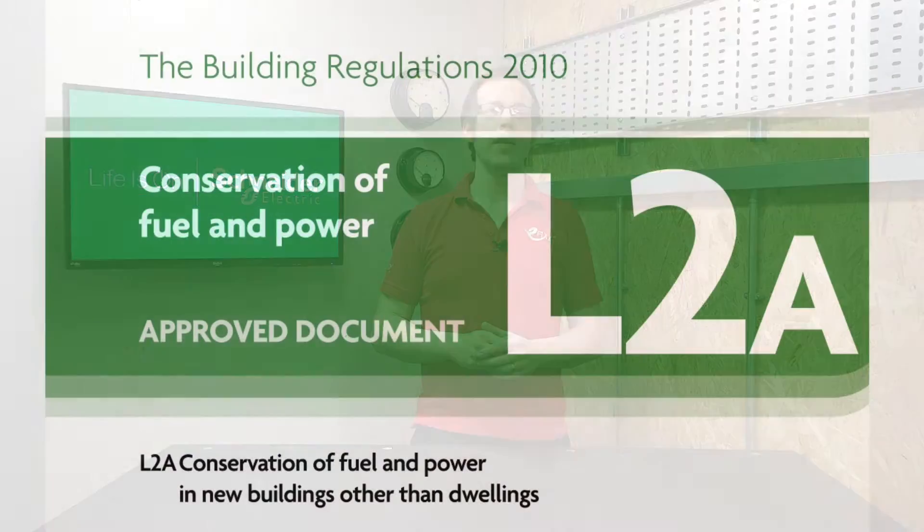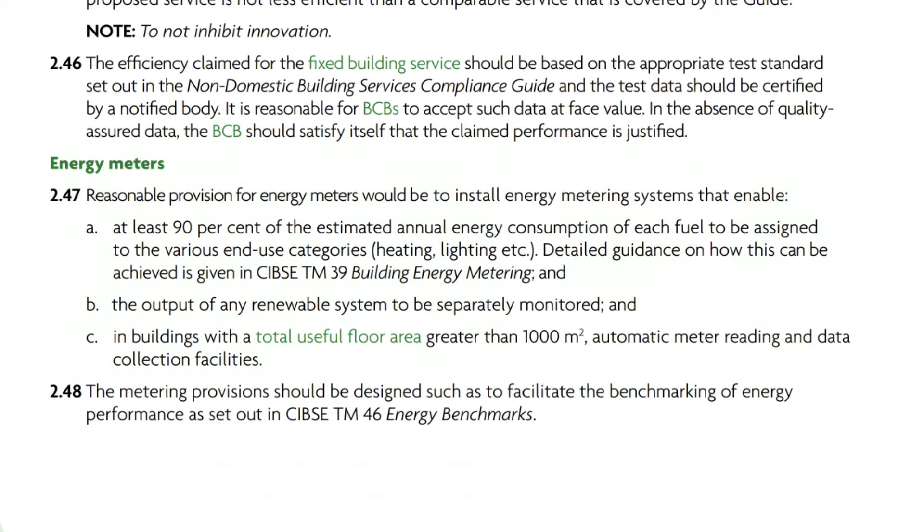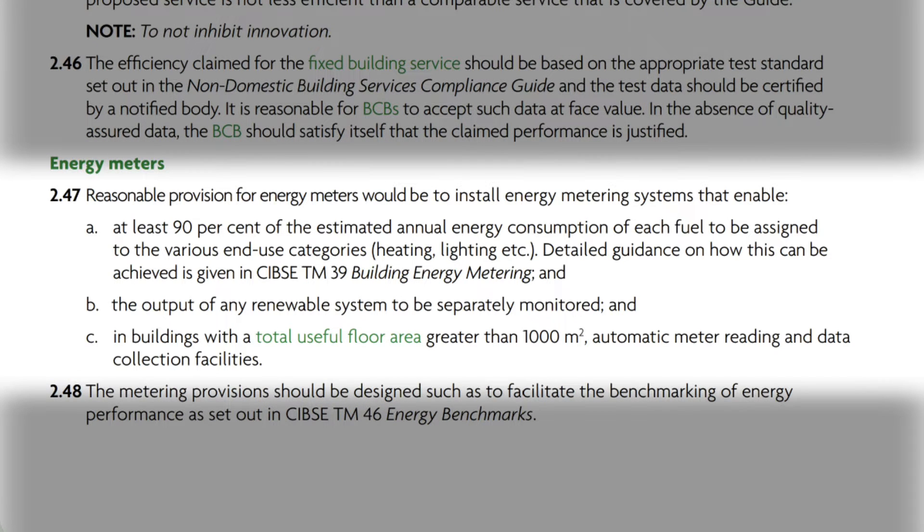In Approved Document L2A of the building regulations we find some information to help answer this. Under the heading 'Energy Meters', in paragraph 2.47, we read: reasonable provision for energy meters would be to install energy metering systems that enable at least 90% of the estimated annual energy consumption of each fuel to be assigned to the various end-use categories — heating, lighting, etc.